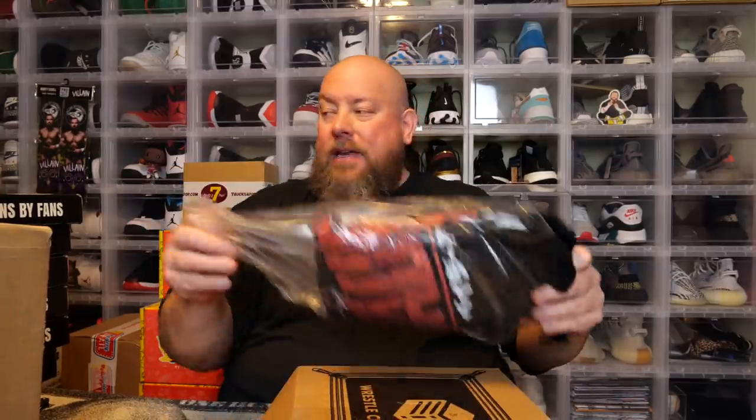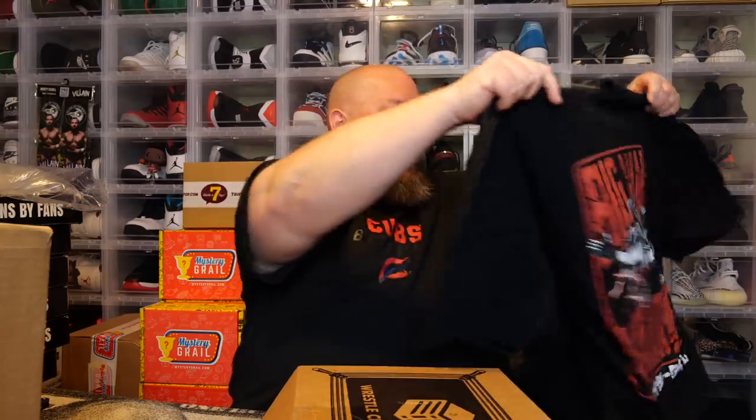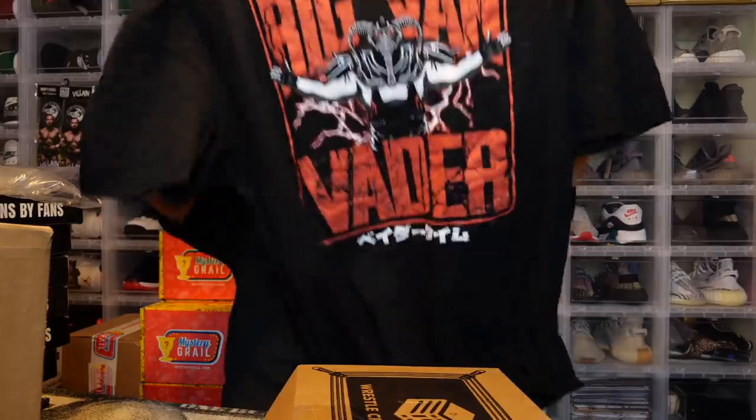Right on top we've got the t-shirt. It's black — as always. Let's see what it looks like... Oh, Van Vader! Big Van Vader t-shirt — this shirt is freaking incredible. Look at that graphic. It has some Japanese writing on the bottom, probably standing for Van Vader. It's a soft-style Gildan t-shirt, super soft. This shirt is going to be a keeper — probably my favorite item in the box.